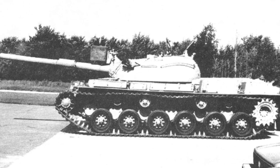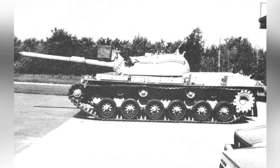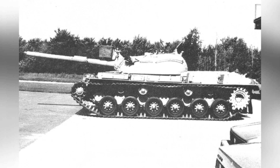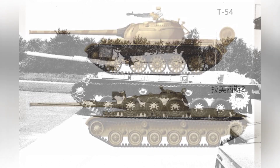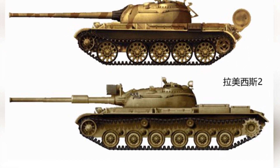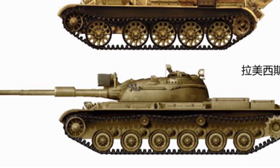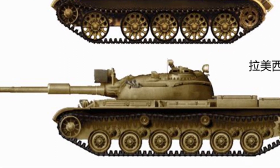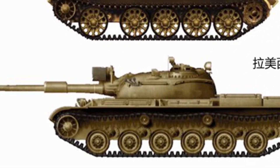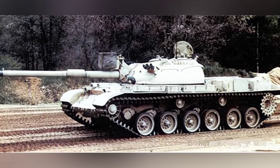Teledyne Continental Motors initially received a T-54 tank sent by Egypt. The upgraded tank was named T-54E, later renamed Ramses II. The focus of the upgrade was on firepower and mobility. This tank returned to Egypt for testing in 1987, but the subsequent work took many years. The final version was not completed until 2004, when it entered the mass retrofitting phase.